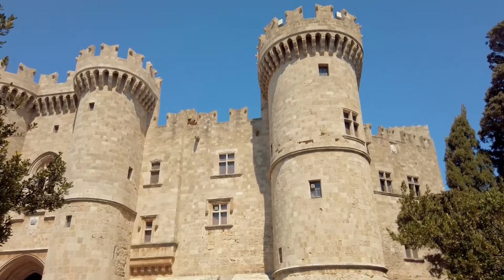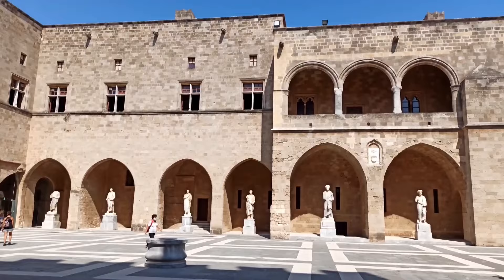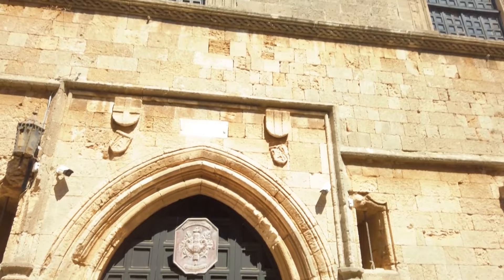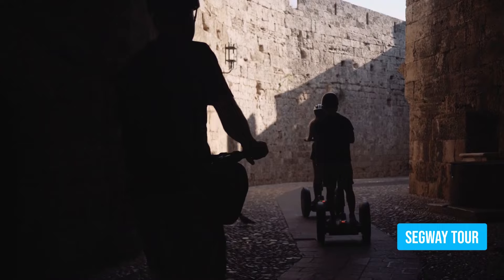This architectural masterpiece seamlessly blends elements from the Byzantine, Gothic, and Ottoman periods, leaving you in awe. Stroll along Knight Street leading to the well-preserved medieval castle for an authentic taste of medieval Rhodes. As you explore further, consider a Segway tour to make exploring relics easier and more fun.